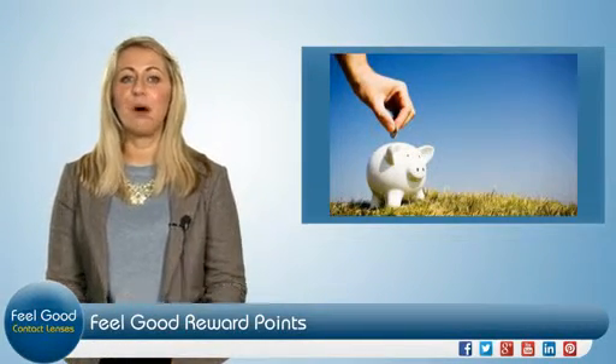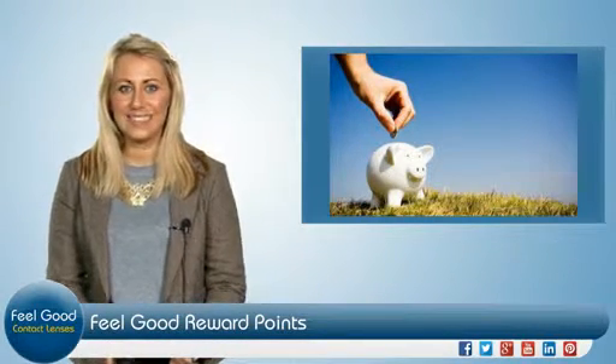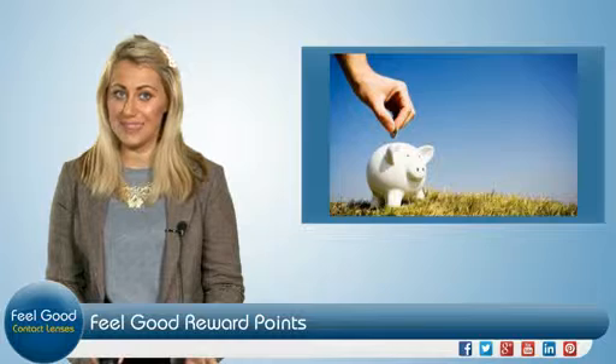Our loyalty points are even more rewarding now, as we've increased their value five-fold. Now you just need 400 points to receive one pound off your next order, compared to the old level of 2,000 points.